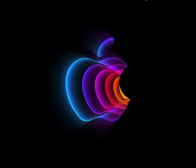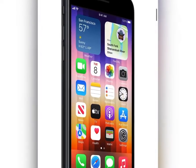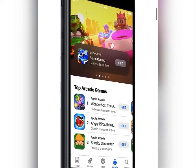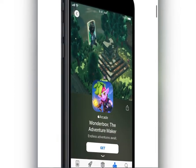Assalamualaikum guys, welcome back to the channel in Hyderabad E-Tech. The Apple event has been finished and the iPhone SE 3 has been launched. So today we will talk about the iPhone SE 3. See the video completely and like, share, comment and subscribe.